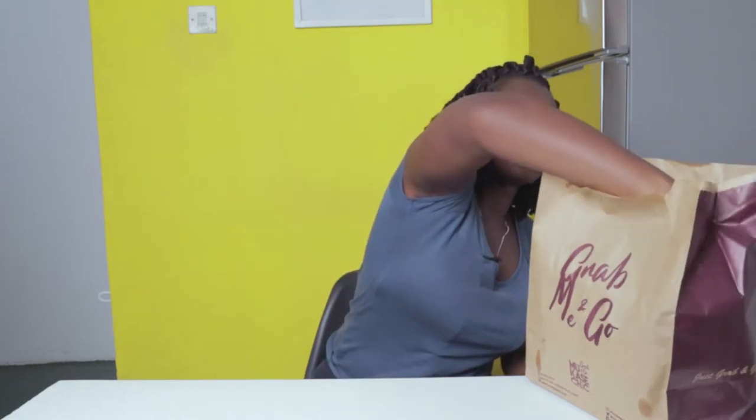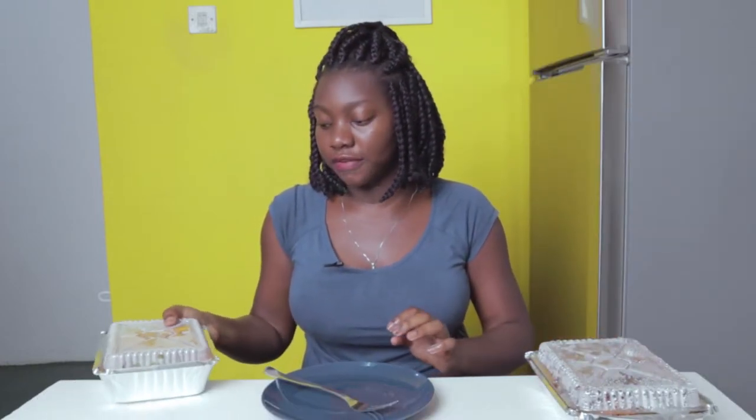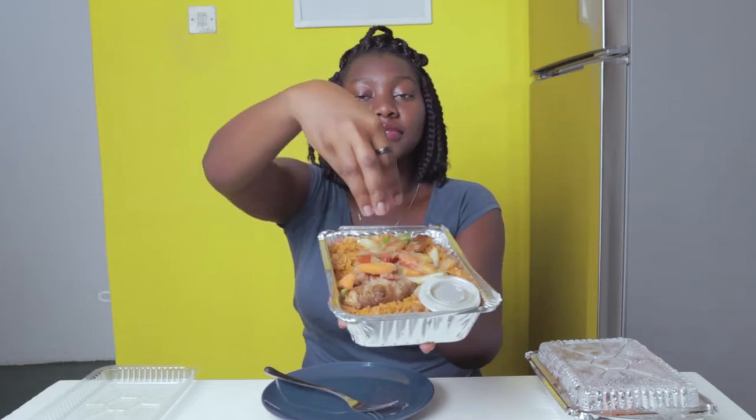For this video, I actually got the Jollof with chicken wings and then Jollof with fish. So we're just going to try it. Let's try the fish first — the Jollof and fish first. This is how it looks: that's the Jollof, the fish, and then vegetables on top.